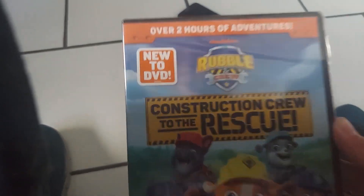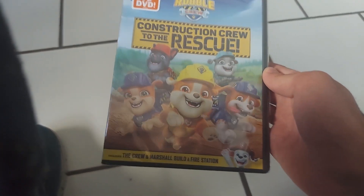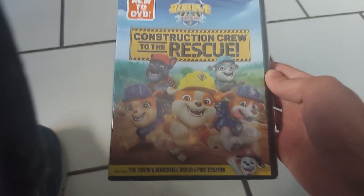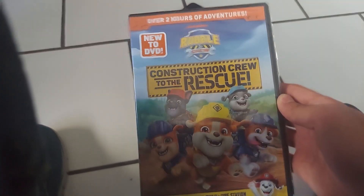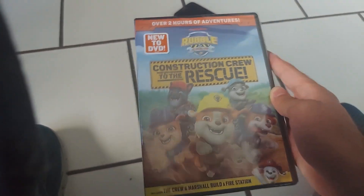Over two hours of adventures on this new DVD, and it includes the crew and Marshall build a fire station. You know what's weird is that the previous first Robin crew DVD has a slick car, while this new DVD does not.